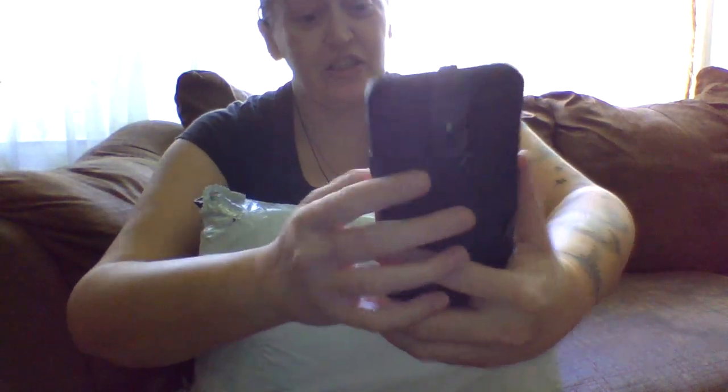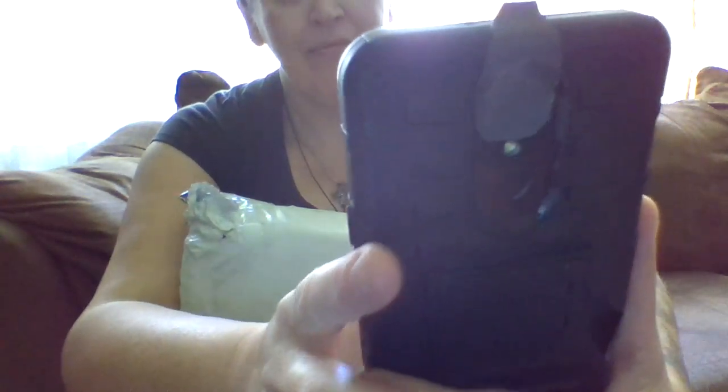Hey everyone, it is Char from Char's Fashion Nation. I'm trying to record on both devices at the same time. This isn't exactly working.